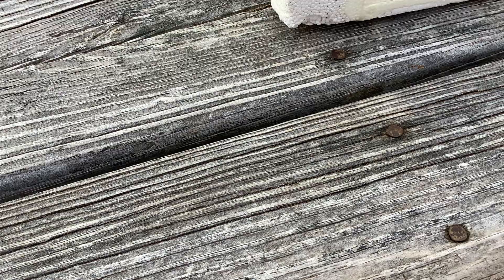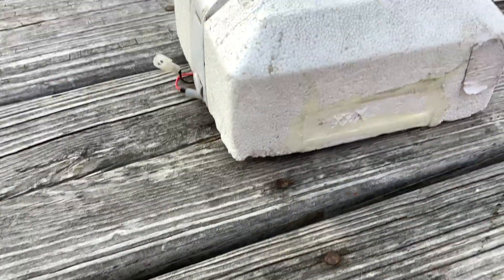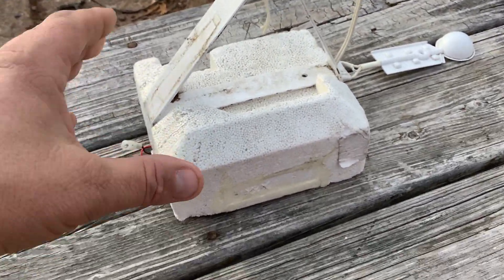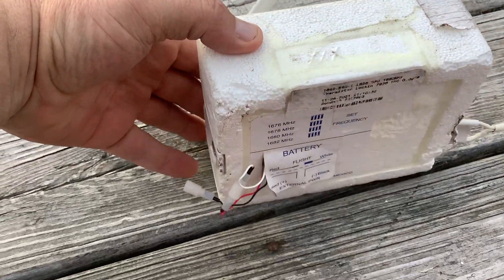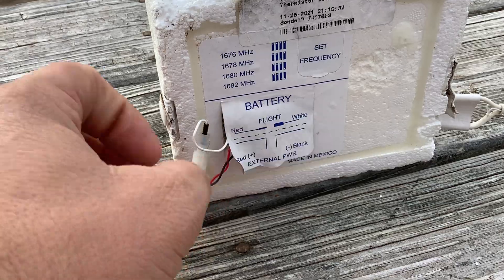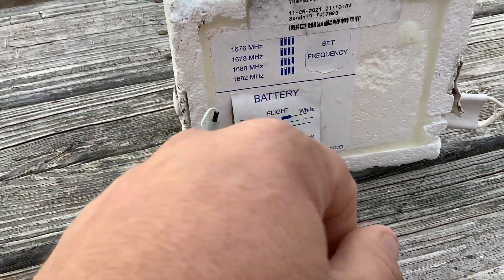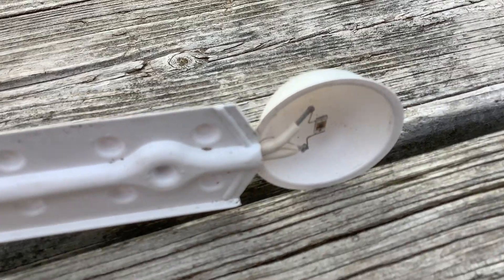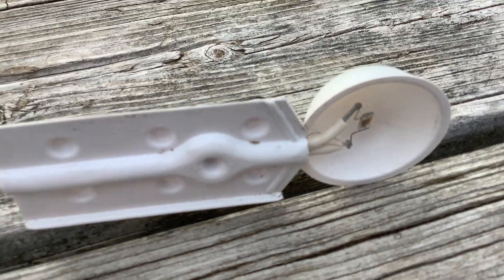As we got a little bit closer, we discovered that something was hanging on the bottom of it that looked like a drop light. Well, come to find out, it was this thing. We don't quite know what it is, but it does have a spot where there was a battery at one time. It's already set to a frequency, and I also noticed that it's got an LED light to it.